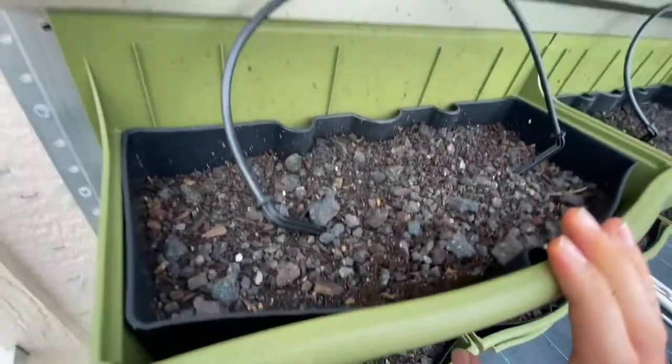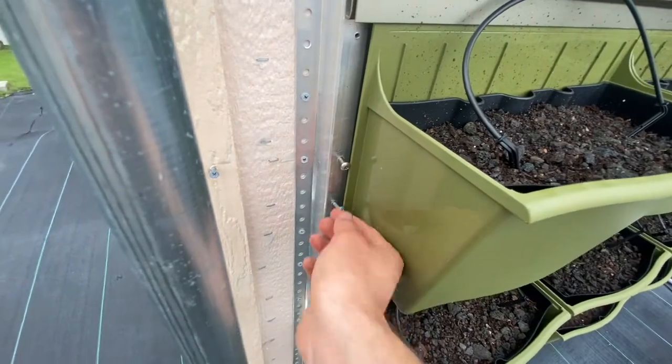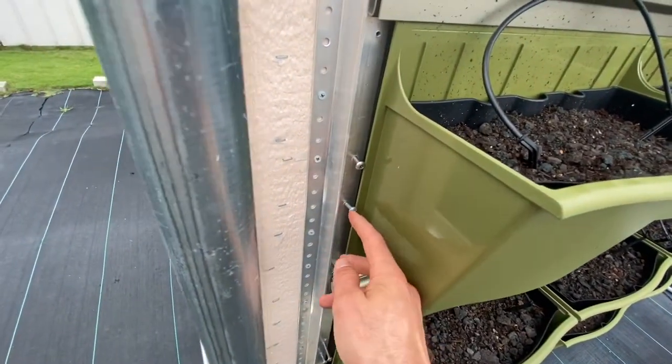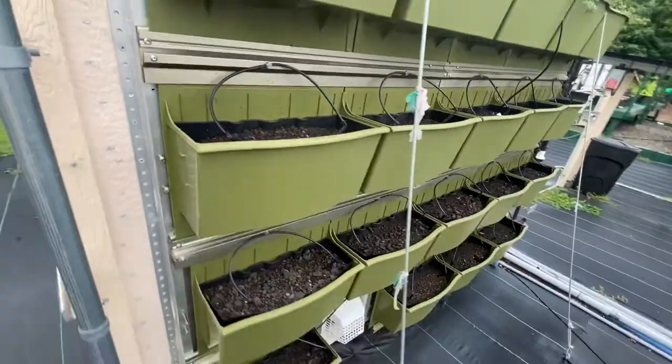You lift it up — it's saturated and heavy. These things can slide out, but to prevent potential passersby from taking these plastic pieces, we put screws here so you'd have to unscrew them and then pull them out. We have this weather station nearby, so it's kind of hard to access.